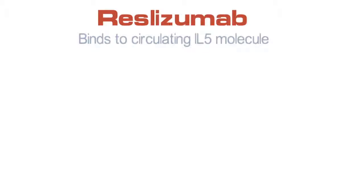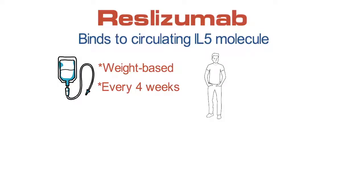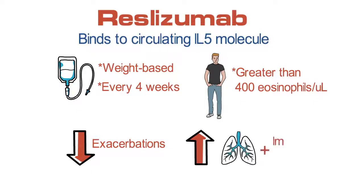Mepolizumab is similar in that it also binds to the circulating IL-5 molecule but is administered as an intravenous infusion with weight-based dosing every four weeks. This medication is indicated for patients with greater than 400 eosinophils per microliter and also can improve asthma exacerbations, lung function, and symptoms.